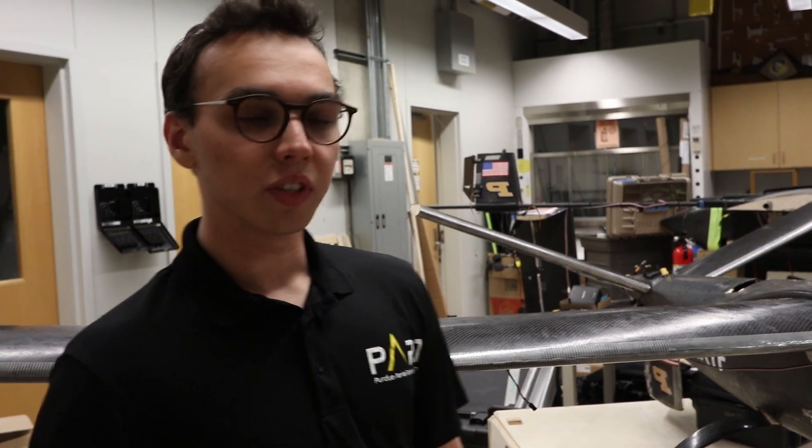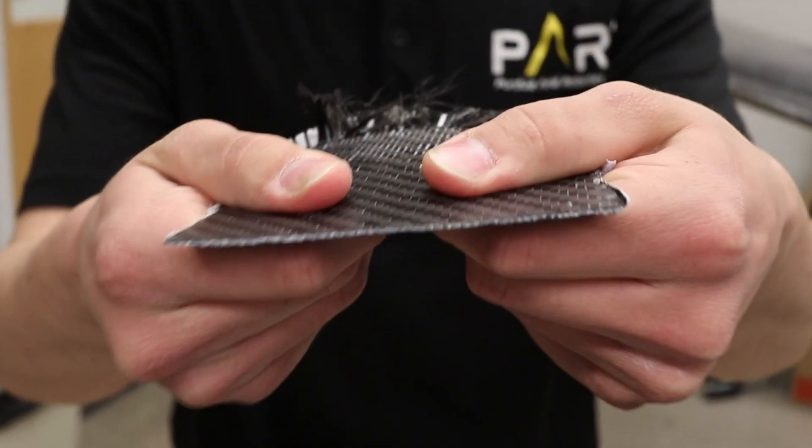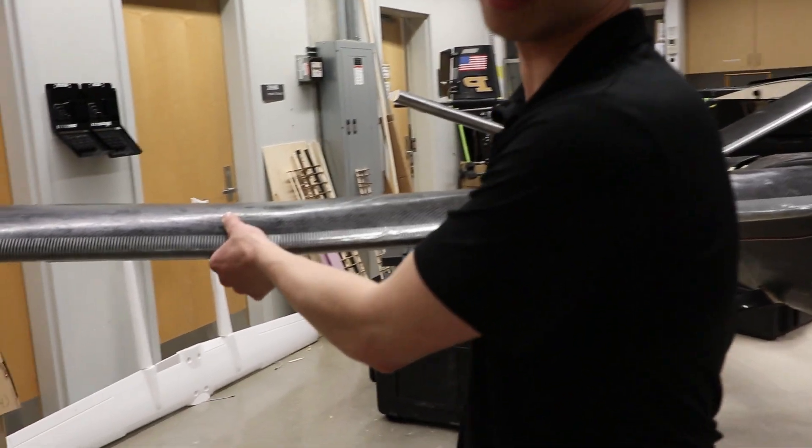The aircraft is fully carbon fiber with plywood internal structures. The fuselage features a core matt material for a stronger build, while the wings have a much thinner twill layer.